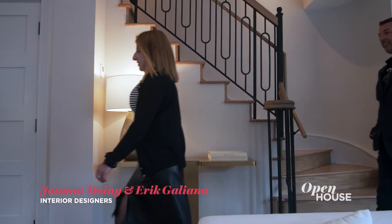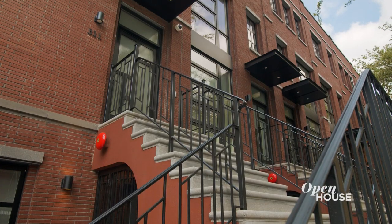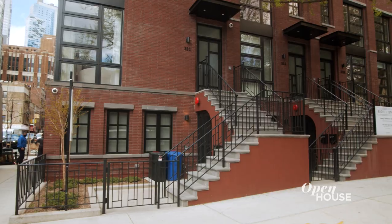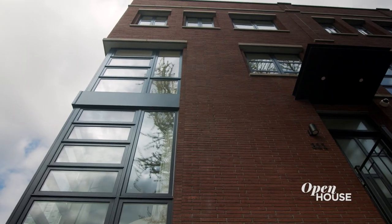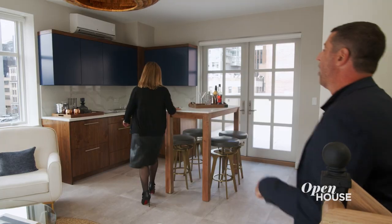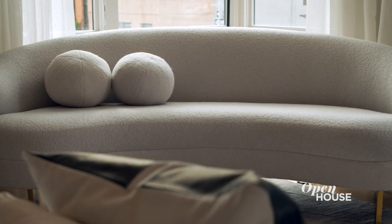Hi, I'm Eric and I'm Joanna and we're partners in Interiors by Eric Galeana. Welcome to our latest project here in Brooklyn. This is a 22 foot wide corner townhouse with five floors and wide open entertaining spaces. New developments can be cold and sterile, so our job was to make sure that this felt warm but modern.